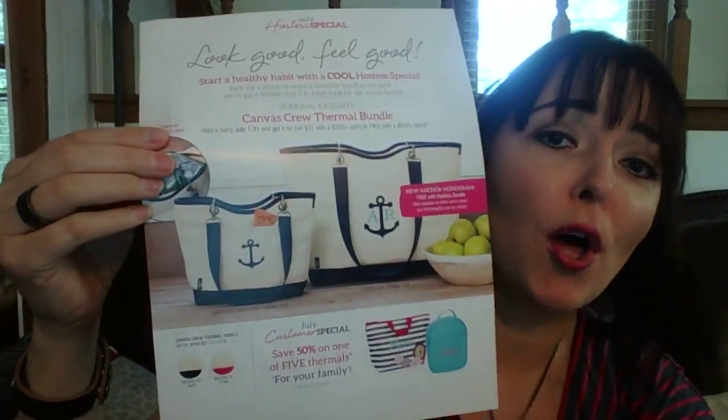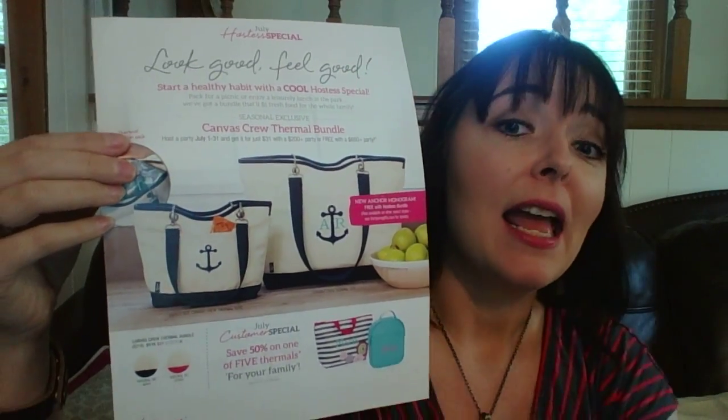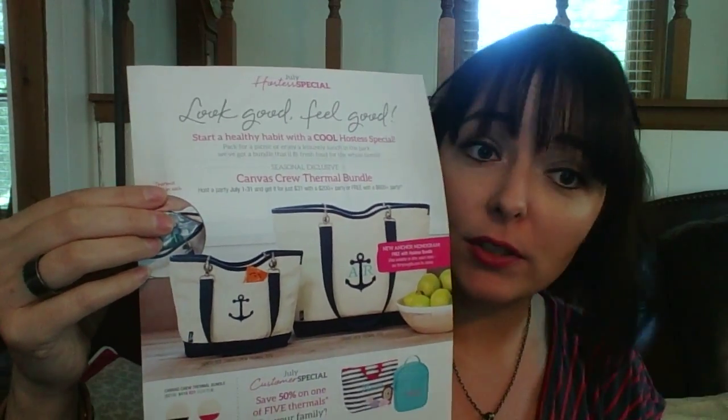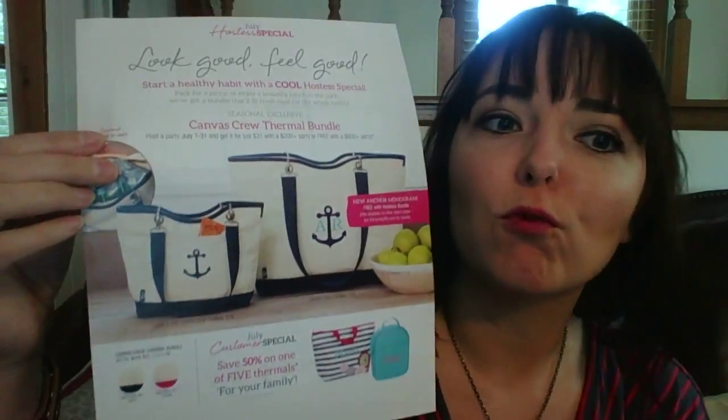But then, if you host a party, it's special — it's a Canvas Crew Thermal Bundle. It's the only way that you can get these two bags. If you host a party and it's between $200 and $599, you get both these bags for $31, and that comes with free personalization. Or, if your party's over $600, you get those bad boys for free.